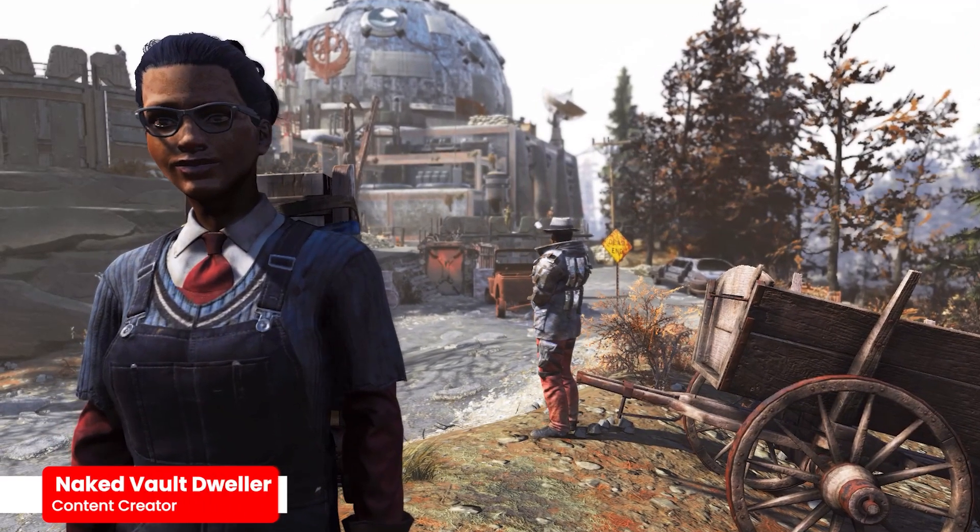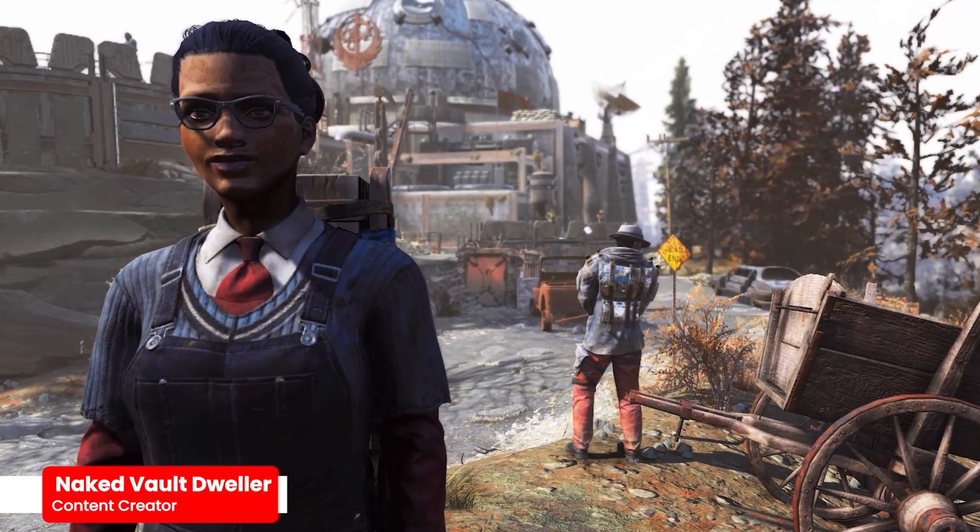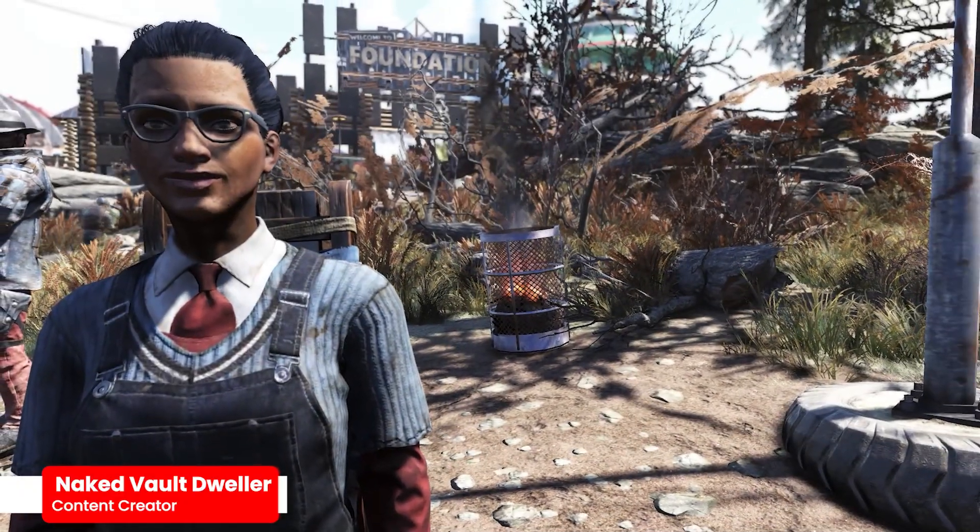Hey guys, it's your Naked Vault Dweller, and in this video we're going to discuss Minerva's inventory for July 11th through July 13th.